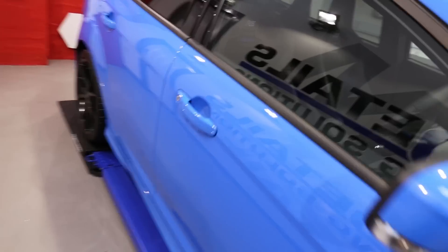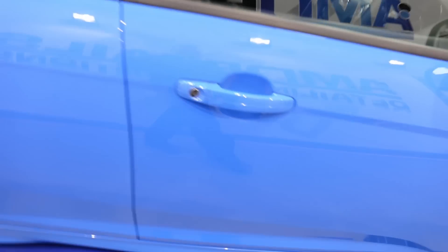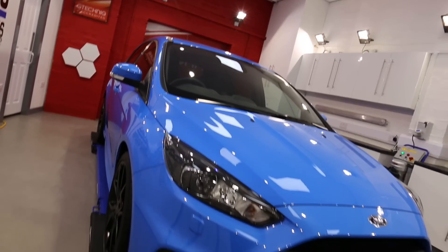It's had the engine bay done as well. Glass is polished and it's had G1 smart glass on it.